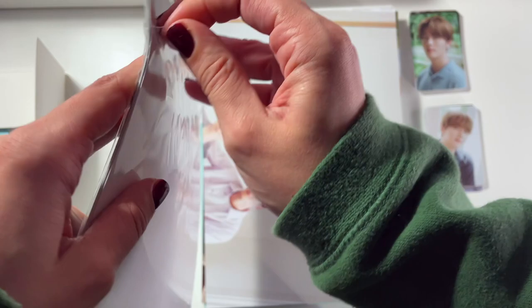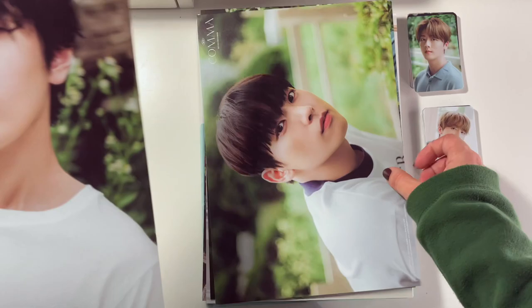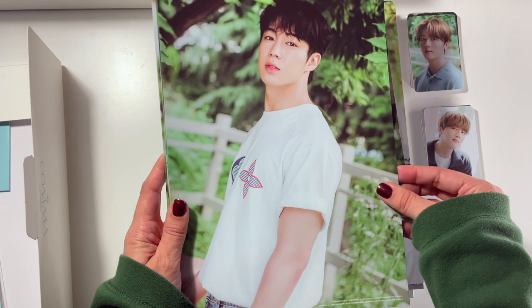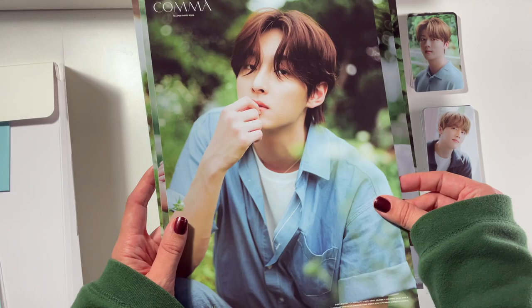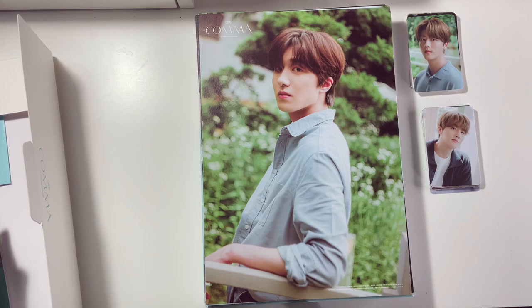It looks like we have individual member posters — some A4-size posters. They're not really posters per se, they're kind of flimsy, but we have Youngbin, In Song, Jiyun, Daewon, Rowun, Zuha, Taeyang, Huyang, and Chani. Super cute — there are all of those.